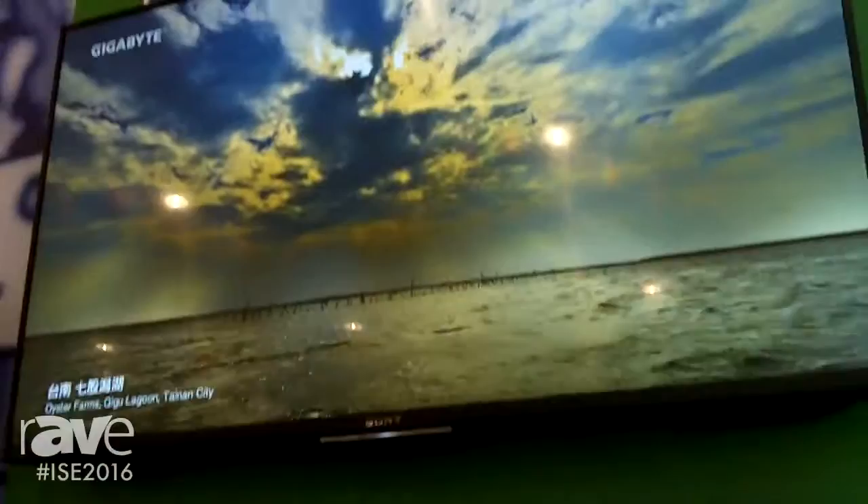Hi. I'm Andy Whitehead at the Harman booth at ISE 2016, where we're demonstrating our 4K over 1GB solution.